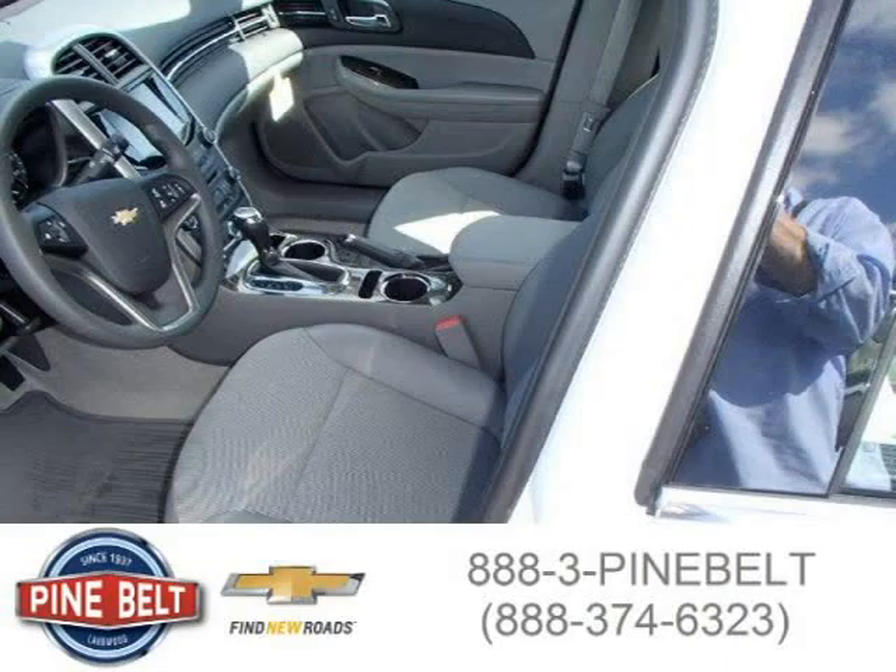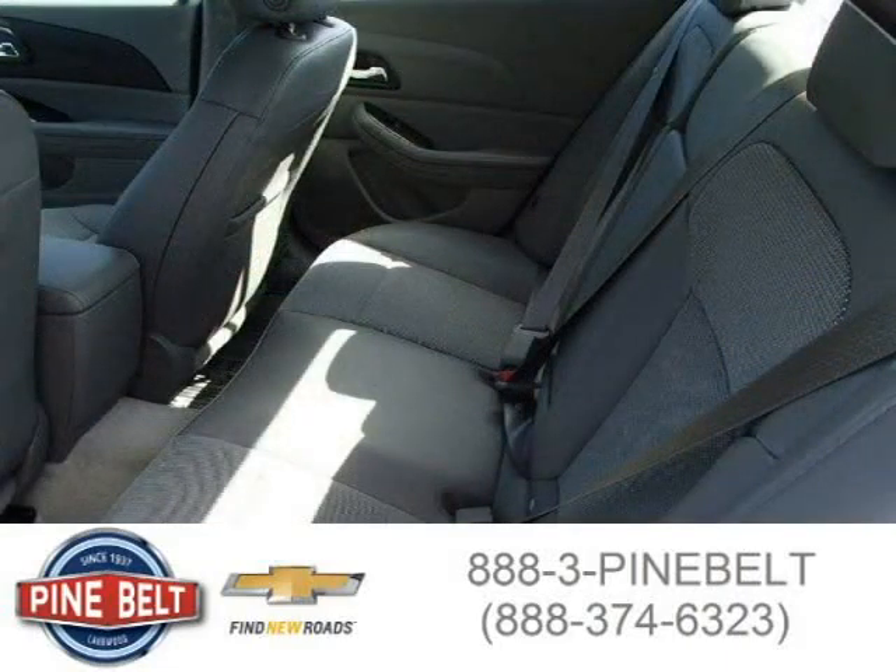This sedan has a beautiful summit white exterior paint color which is complemented by a jet black interior color.